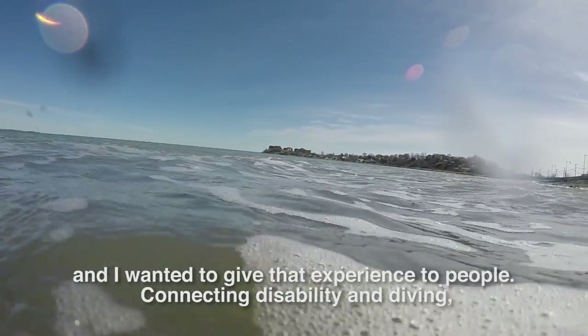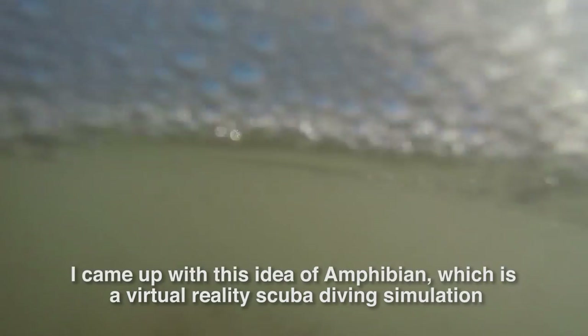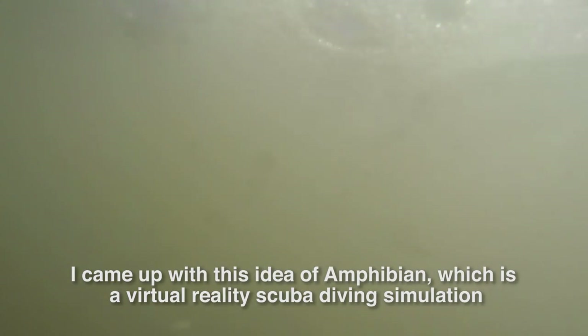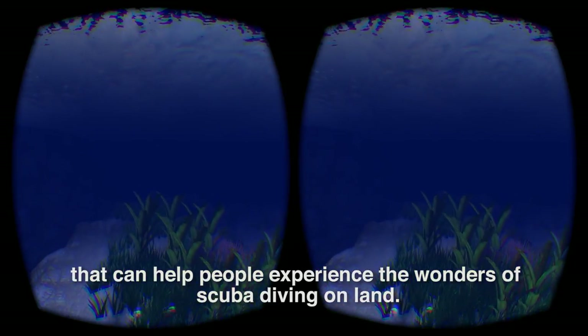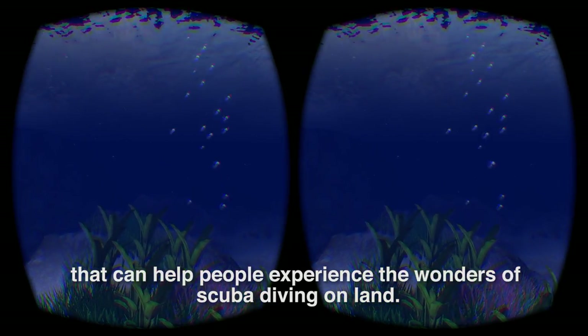Connecting disability and diving, I came up with this idea of Amphibian, which is a virtual reality scuba diving simulation that can help people experience the wonders of scuba diving on land.